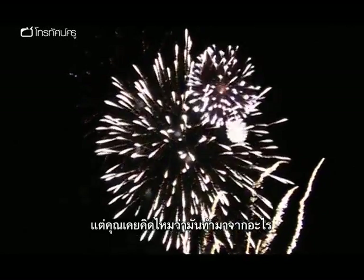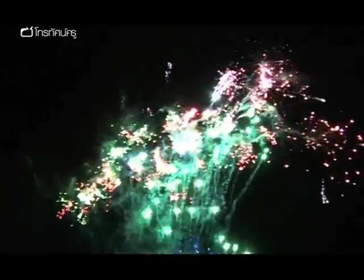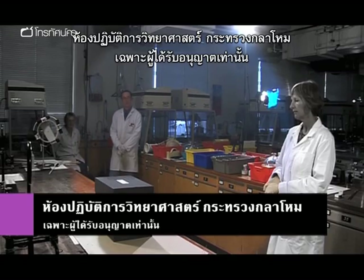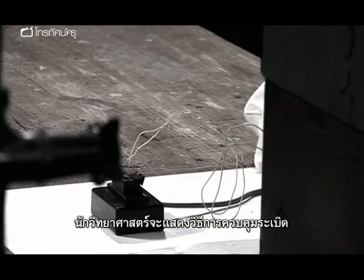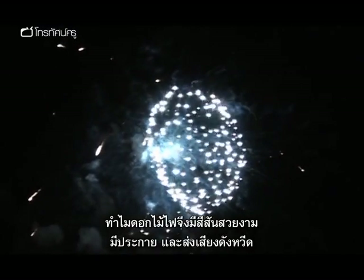Fireworks. Everyone loves them. They're spectacular and they're beautiful. But have you ever thought about what's in them, or what the chemistry is that makes them do what they do? We got special access to the military research laboratories of the Ministry of Defence and persuaded top explosives experts to reveal the secrets of firework making. These scientists will show us how they make controlled explosions and how fireworks get their colours, sparks and whistles.